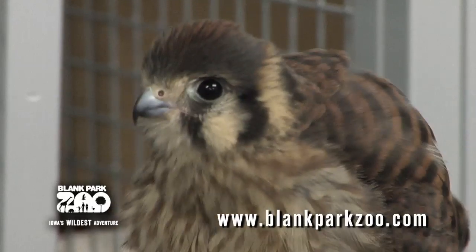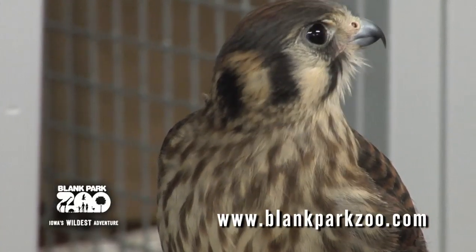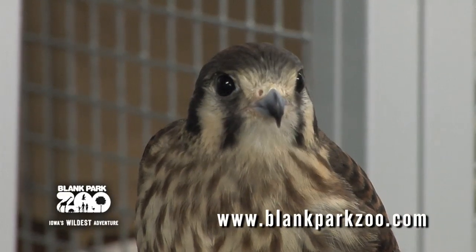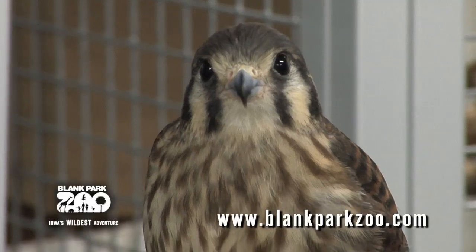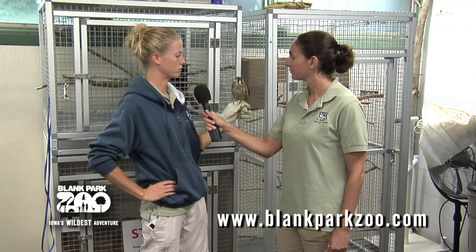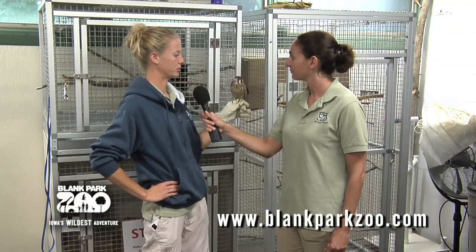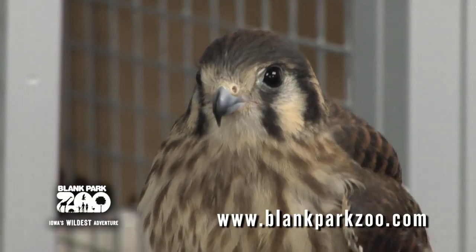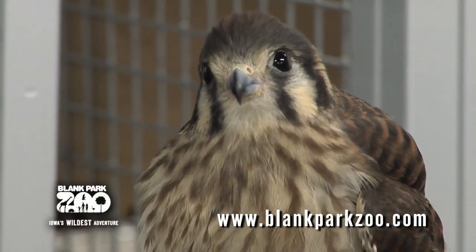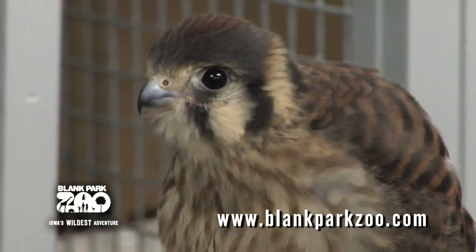Well that's great that she can be part of your education program now. What does it mean that she's an education animal? She goes out on educational programs around the state — she'll go to daycares and nursing homes to see people. She is a new bird though, so right now she's still in training and isn't able to be used yet, but hopefully soon we'll be able to take her out on those programs. And she can also do on-site programs such as overnighters and birthday parties and events here at the zoo.